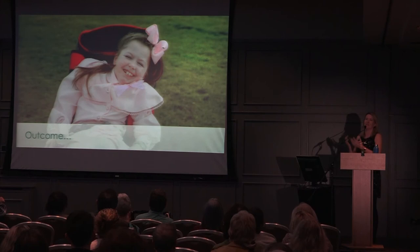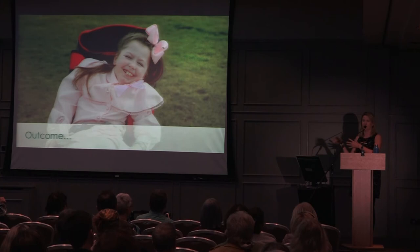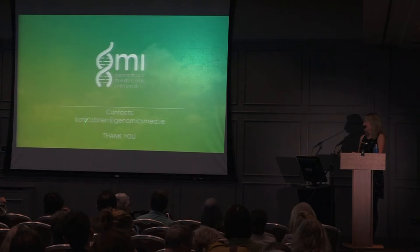That was obviously a great outcome. To caveat — it's not the same in MS because MS has different, multiple causes, so I don't want to give too much hope in that regard. But it is a nice illustration that genomics can have very powerful outcomes.